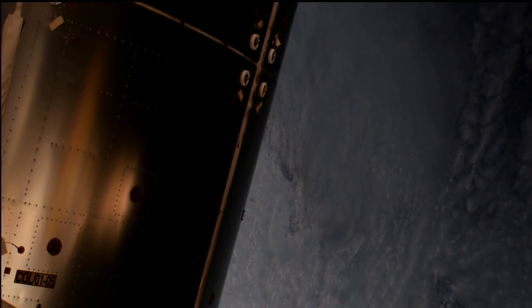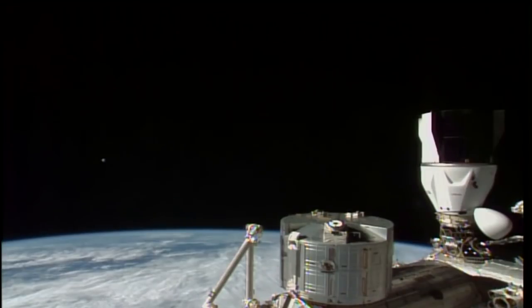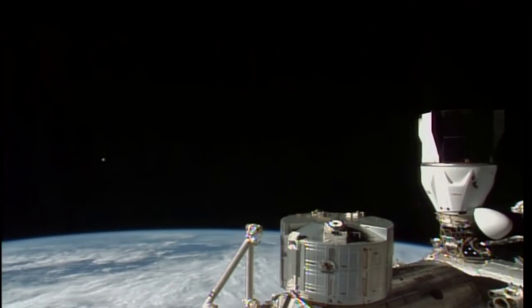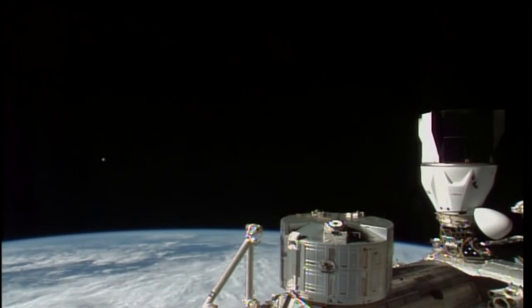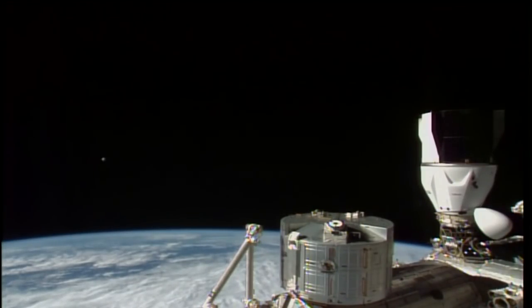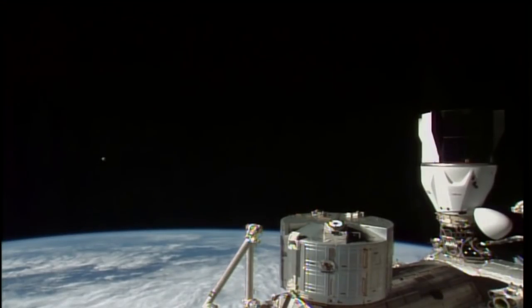The International Space Station and Starliner are about to cross the Terminator line. We're seeing some of the clouds in the background as we pass over the Tasman Sea, just south of Tasmania, about to cross over the southern Pacific Ocean. Starliner is now inside 500 meters to the International Space Station — 478 meters to be precise — at a speed relative to the space station of 0.18 meters per second.